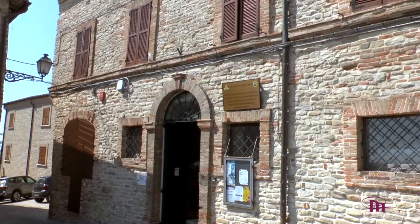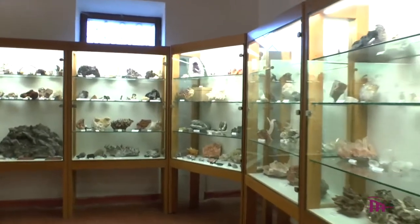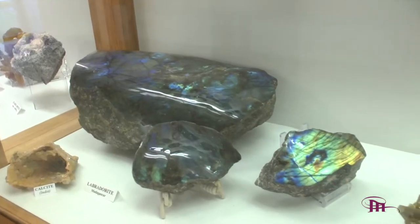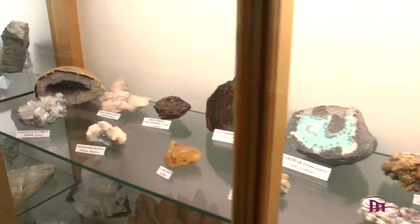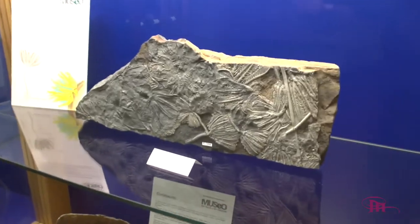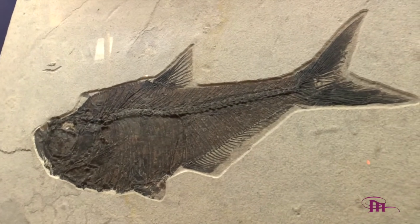Il polo museale Palazzo Felici ospita il Museo Comunale dei Fossili e dei Minerali, costruito per valorizzare le caratteristiche geologiche del territorio. Il museo espone in un percorso articolato in sezioni fossili e minerali locali, oltre a numerosi esemplari provenienti da tutto il mondo. Nella sezione dei fossili sono conservati 500 reperti del Pliocene inferiore, mentre la sezione dei minerali conserva 1200 pezzi.